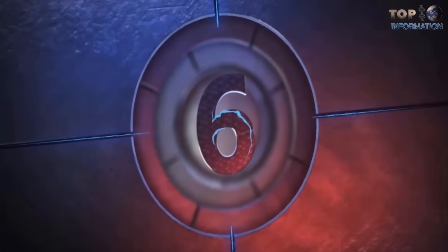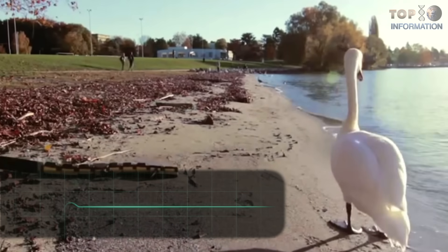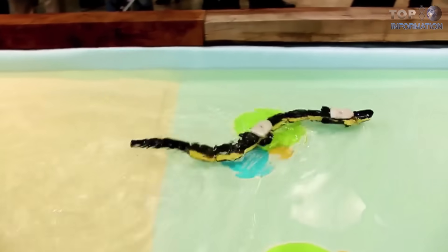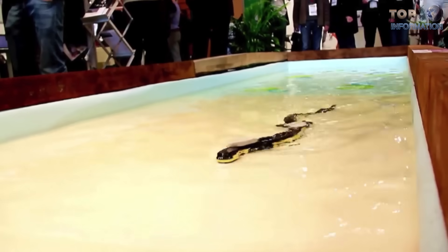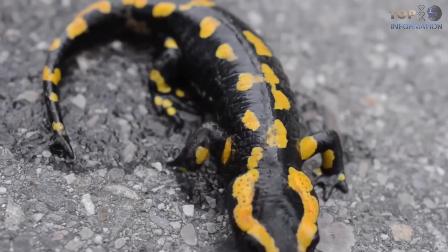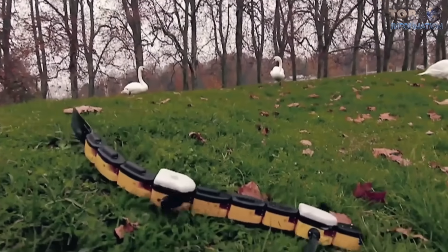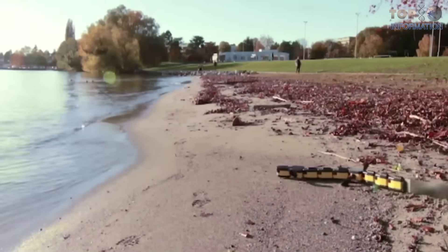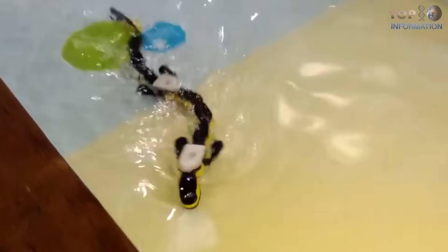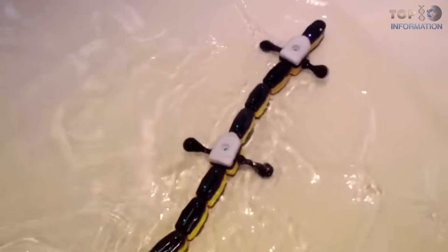Number 6: Salamandra Robotica. This robot can move both on land and in the water, and it can elegantly swim similarly to real reptiles. Swiss researchers developed a model of salamander spinal cords and created a similar system to control the movements of their salamander robot. It receives electrical signals from a wireless laptop that can tell it to switch from swimming to walking, change speed, or change direction.